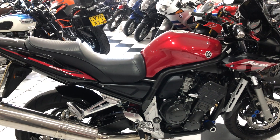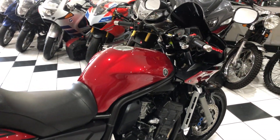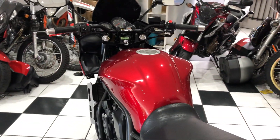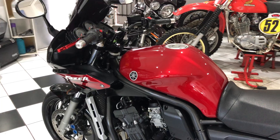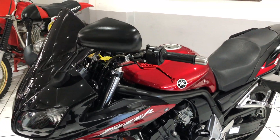The bike has all its books, all its keys, and a thick folder of receipts and old MOTs. So this is a nice one — a really, really nice one. Hopefully the video is showing that.